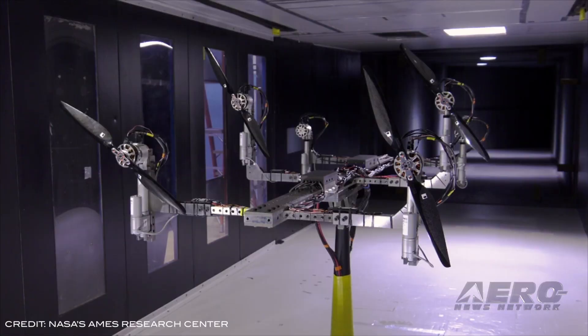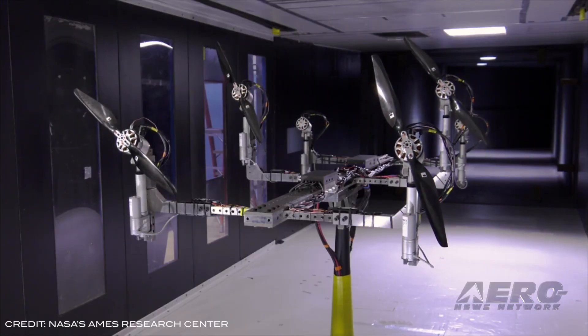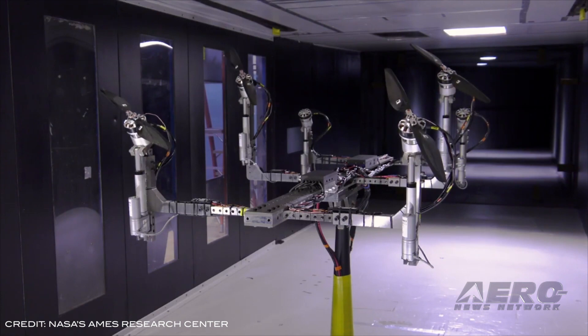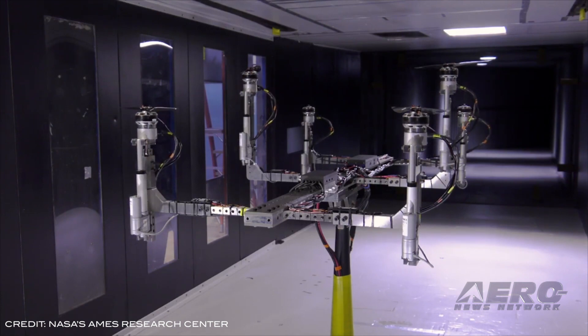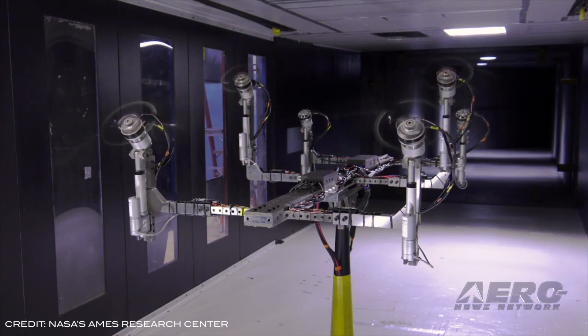The agency released a video showing the MTB setup in a four-rotor configuration during a recent demonstration inside the U.S. Army 7-by-10-foot wind tunnel at NASA's Ames Research Center in California's Silicon Valley. While spinning, the rotors move between a forward orientation and an upward one that can simulate vertical takeoff and hovering.